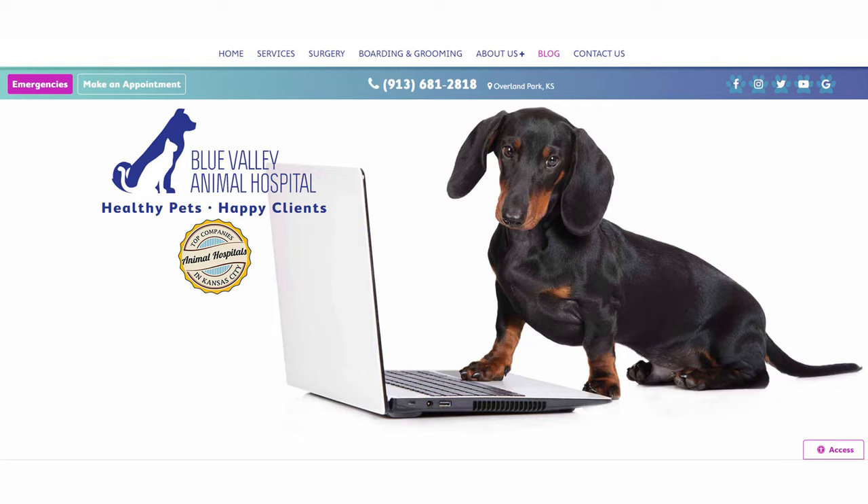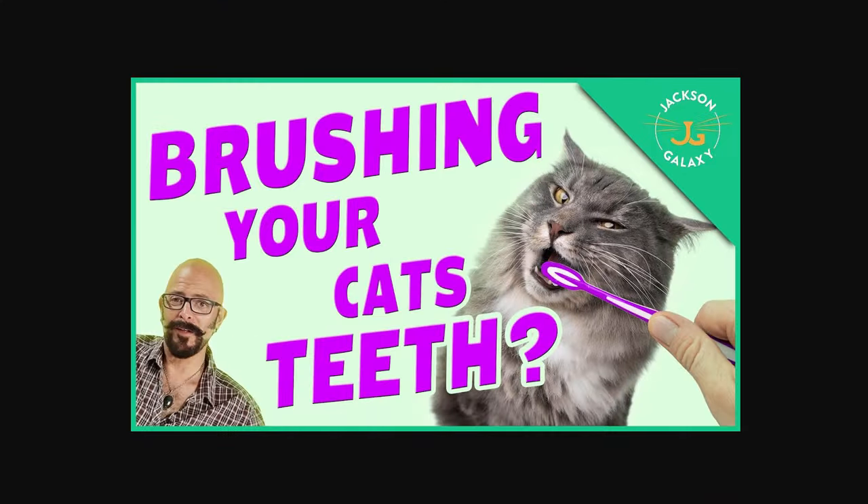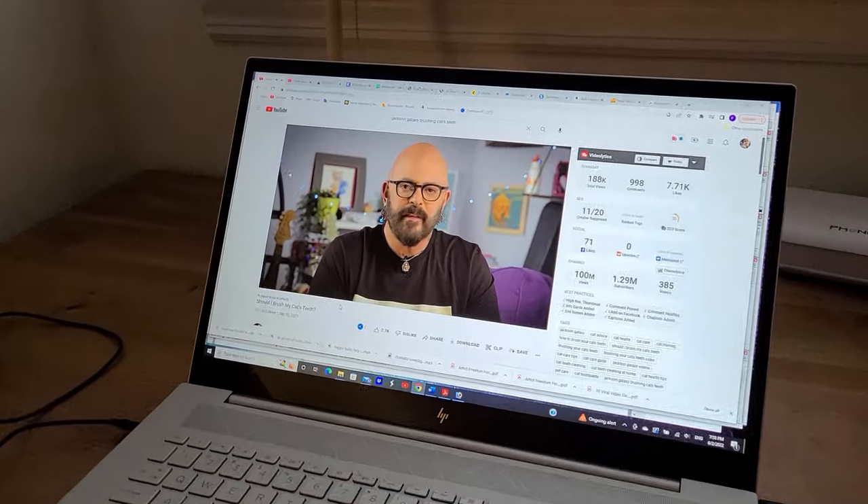I went in search of a solution and most of the vet sites that I saw recommended toothbrushing, which sounded rather difficult, so I went in search of advice. My first stop was Jackson Galaxy and I watched his video 'Should I Brush My Cat's Teeth,' which I will link in the description below. He says right away in his video that it's his personal opinion and that you should consult with your vet about your cat's dental health, which I think is great advice.